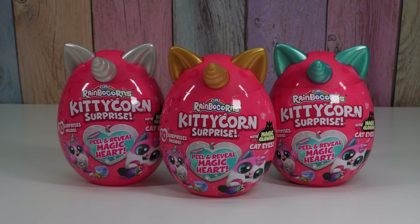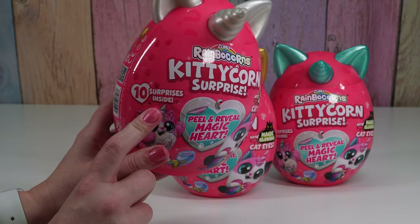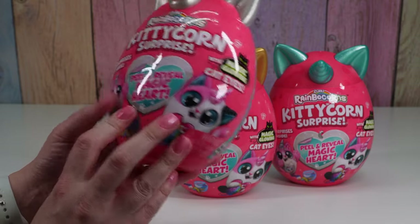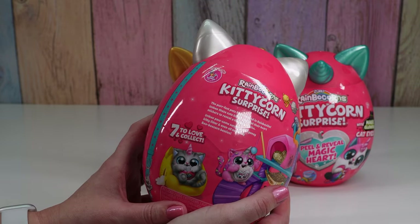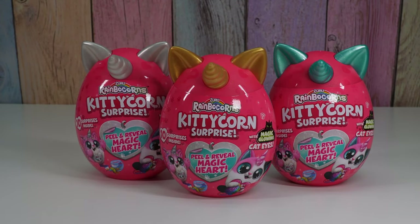Hello friends, welcome to Tally's Tricks! Today I'm gonna open up some rainbow corn kitty corn surprise. These look fun! There are ten surprises inside, a peel and reveal magic heart, and magic glowing cat eyes, which is awesome and a little creepy. There are seven to love and collect. We can't see the collection paper before we see what we get.